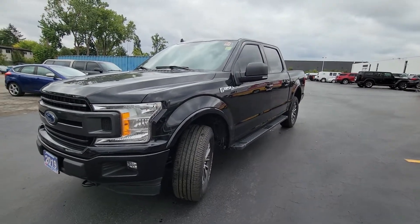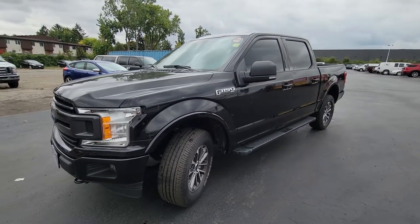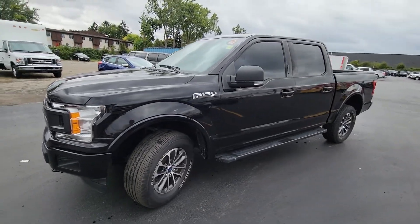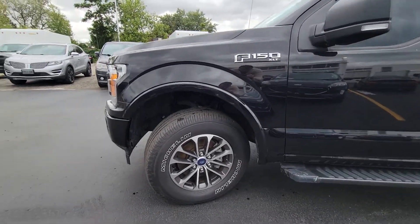Hi Martin, this is James Kennedy here from Rose City Ford with the F-150 that you're looking to purchase. I'm excited to look at your trade-in and see what we can get for that, but in the meantime I thought I would give you a little sneak peek here of the vehicle.